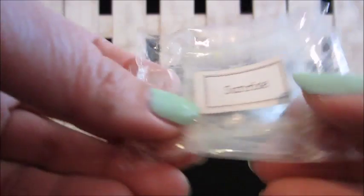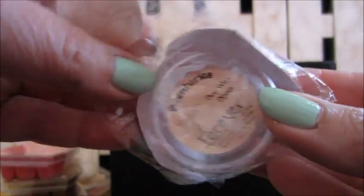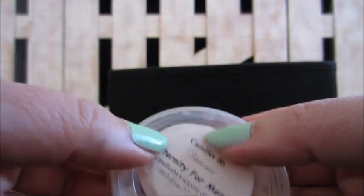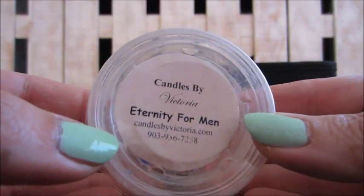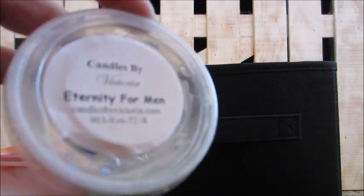This one is from Dutch Candle Company in sunrise — just a nice lemony fresh smell. Here's a Centuries melt in forever — got this in a sample box. They were okay but the samples were so little it's hard to tell. Candles by Victoria eternity for men — had it in the bedroom and my son's room; a very men's cologne scent.